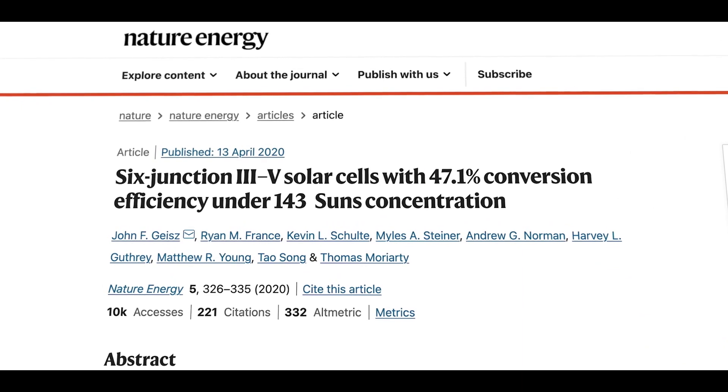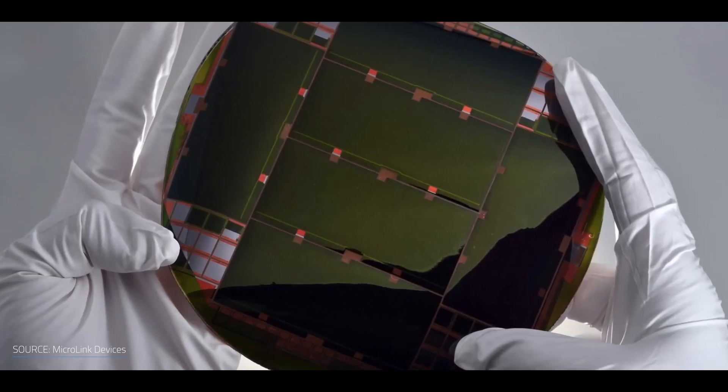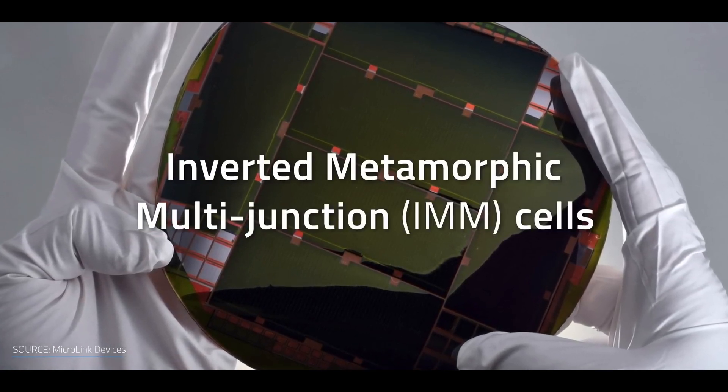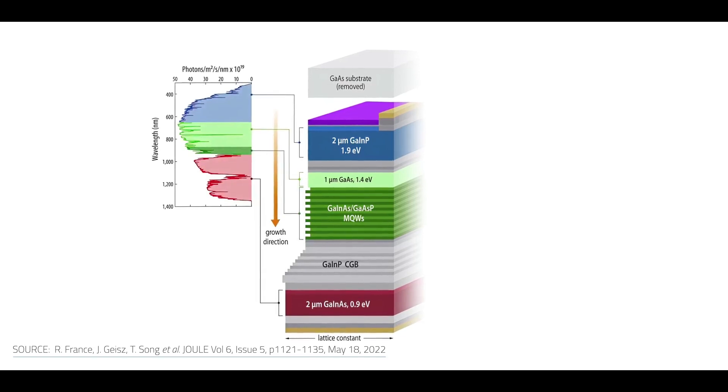This new world record, set under similar lighting conditions to the sun, is a significant improvement over the previous world record, which was set at 47.1% in 2019 under extremely concentrated light.